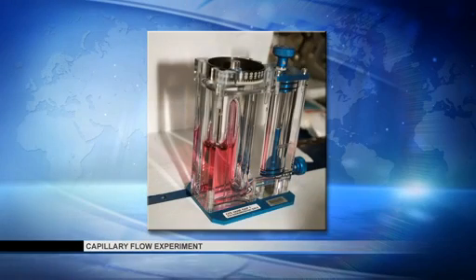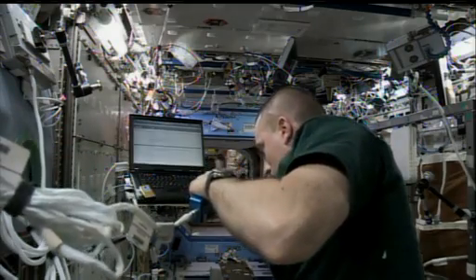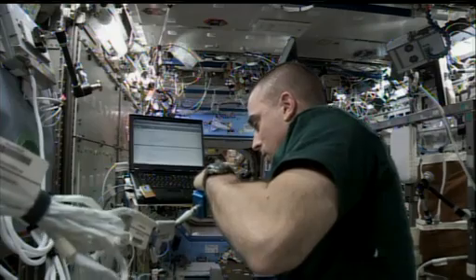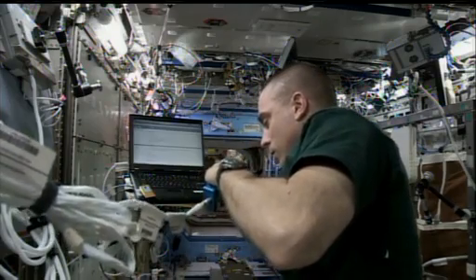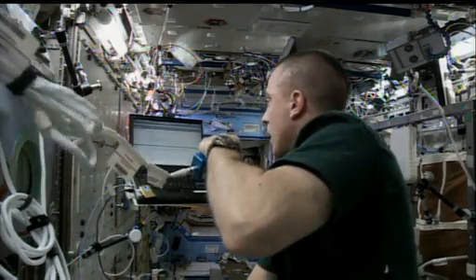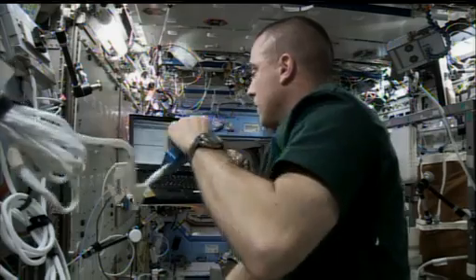Meanwhile, Flight Engineer Karen Nyberg worked with an ongoing fluids physics experiment known as the capillary flow experiment. Also on Thursday, Cassidy took photographs of samples collected for the binary colloidal alloy test experiment, known as BCAT. BCAT studies the effects of microscopic solids suspended in a liquid that could benefit materials fabrication processes here on Earth.